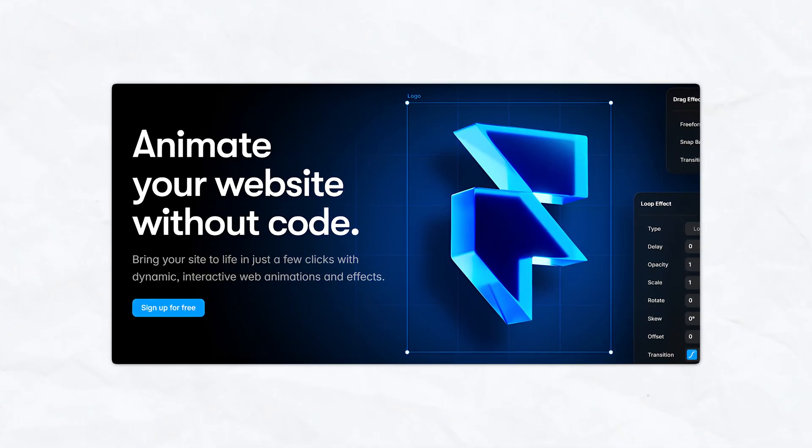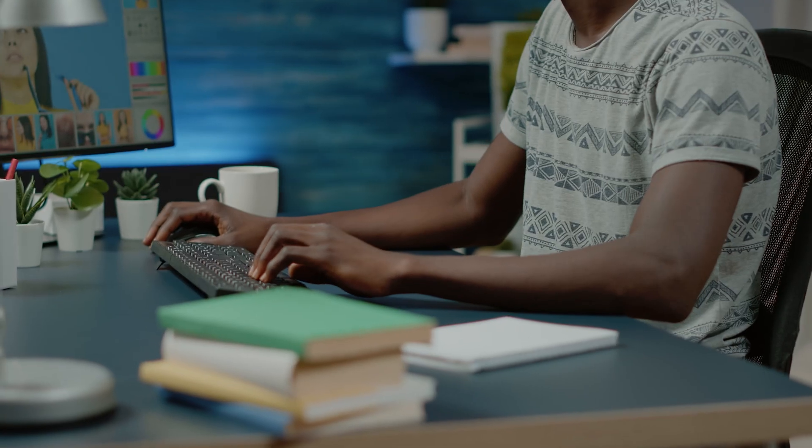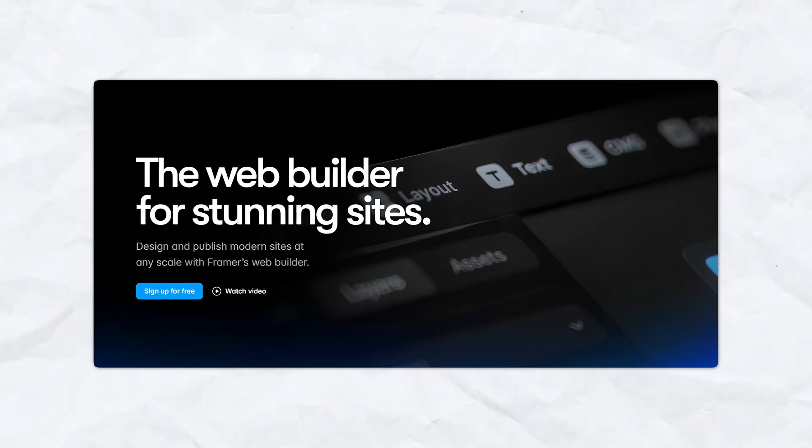It's perfect for users that want to create visually stunning and custom websites with a strong emphasis on interactivity and animations. If you're a designer or creative professional and want full control of your website, Framer is the perfect platform for you.